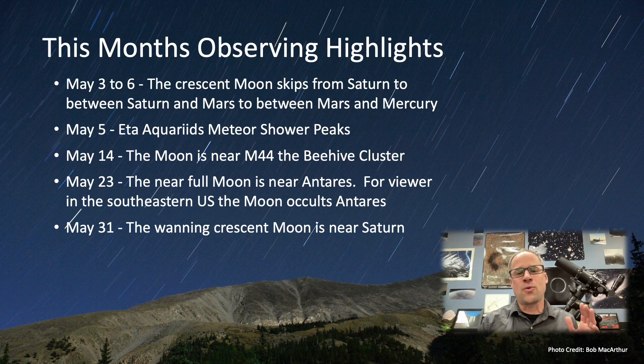May 5th is the Eta Aquariids peak. You'll be able to catch some good meteors the days before and after — it's a great meteor shower. This is actually one of the meteor showers caused by Halley's Comet. As Halley's Comet orbits the sun it leaves that debris trail, Earth passes through it, and we get that meteor shower.